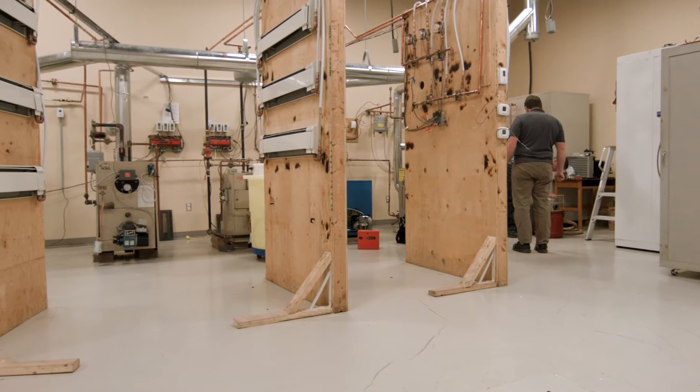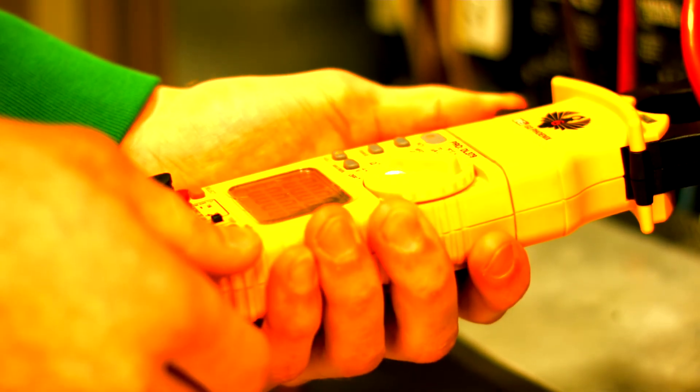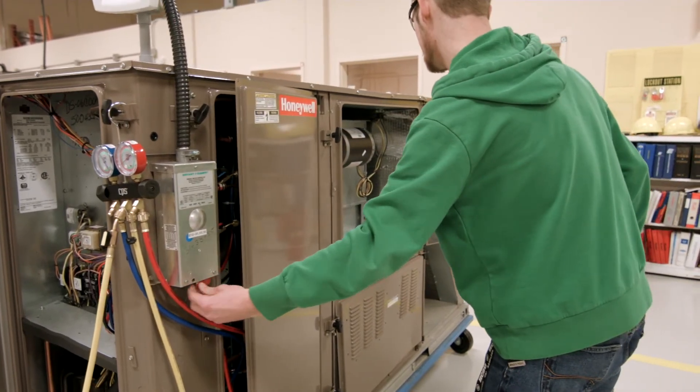There's a lot of heat pumps — everyone's going into heat pumps, mini splits, all the refrigeration area. So I figured it would be a great trade to get into, and being able to work hands-on is a great way of helping me understand what it's all about.